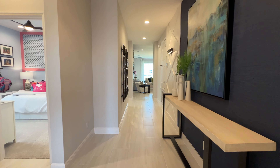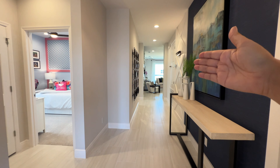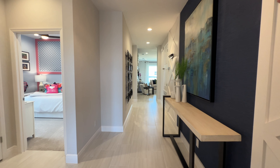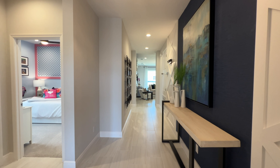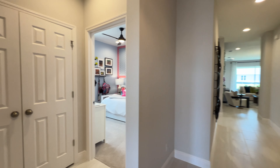Here we have the entrance of the home. As we come in, we have this long foyer. What I love about this space is the floor-to-ceiling height is about 9.4 feet — very tall, as you can see. And to my left, we're going to start with the bedrooms.